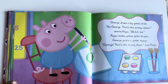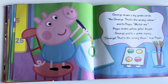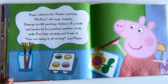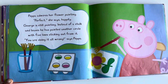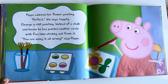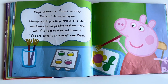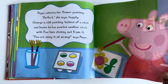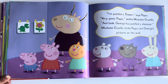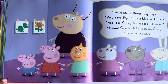George, that's the wrong shape, says Peppa. Peppa admires her flower painting. Perfect, she says happily. George is still painting. Instead of a stalk and leaves, he has painted another circle with five lines sticking out from it. You are doing it all wrong, says Peppa. I have painted a flower, says Peppa. Very good, Peppa, smiles Madam Gazelle. And look, George has painted a dinosaur. Madam Gazelle sticks Peppa and George's pictures on the wall.